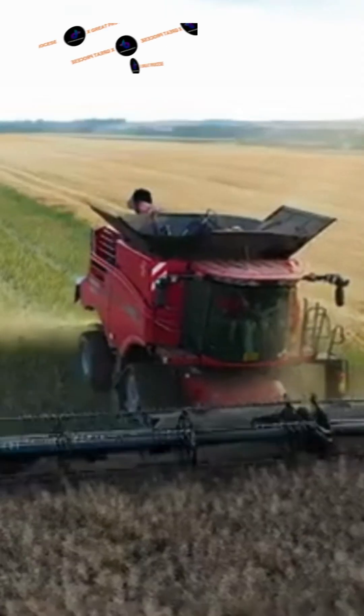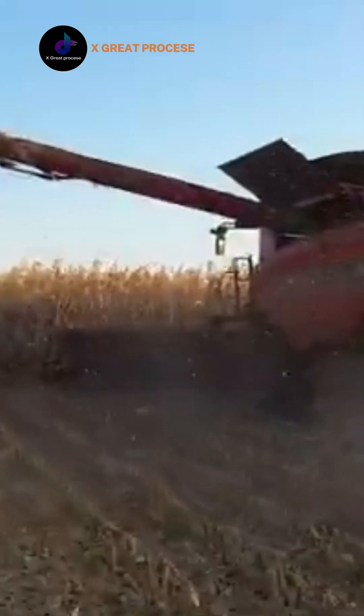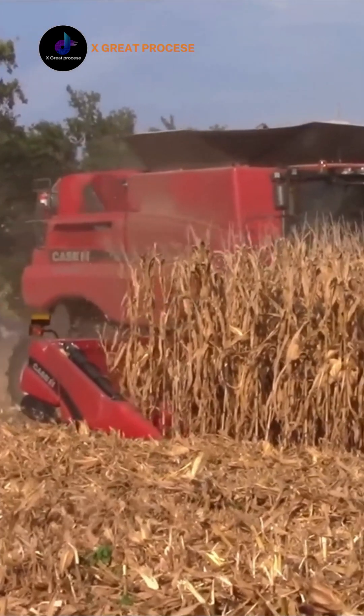Welcome to X-Great Process. Today we will explore the power and efficiency of the Case IH Tractor, a true hero in the agricultural field.